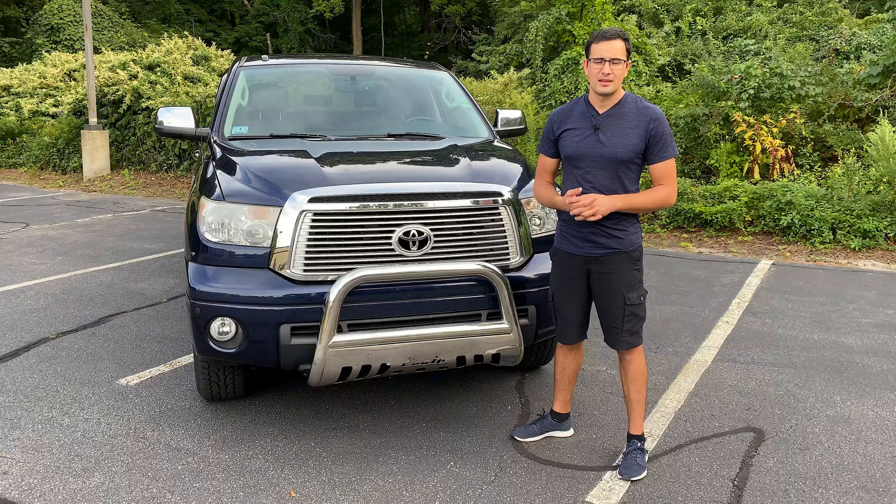I think the Toyota Tundra would be one of the most boring reviews for me, because to be honest there's really nothing to tell about it — in general, it's a very reliable car. This car has 130,000 miles on it and I would say there's almost nothing to report.